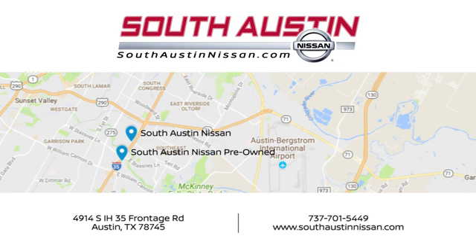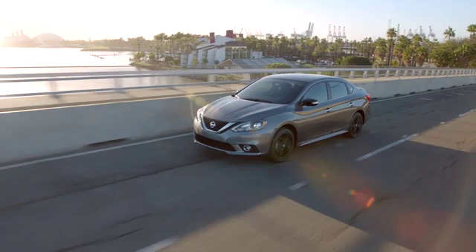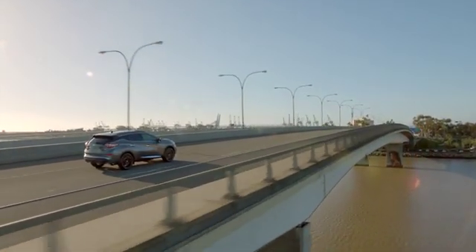Make your way to South Austin Nissan, conveniently located at 4914 South IH35 Frontage Road in Austin today for quality vehicles, a friendly team, and professional service every step of the way.